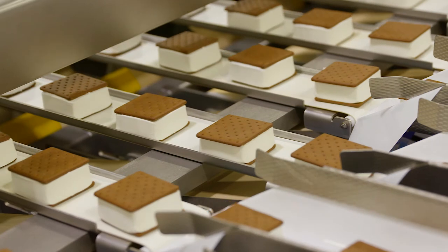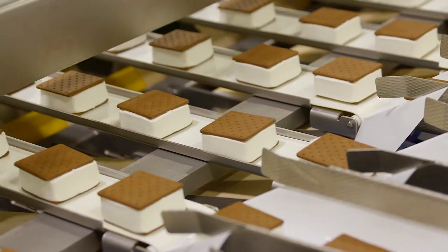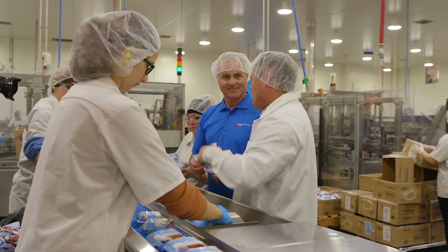I think the thing that attracted us most to the Watt Smart program with Rocky Mountain was the ability to partner with another great company to bring in efficiencies and cost savings to our company.